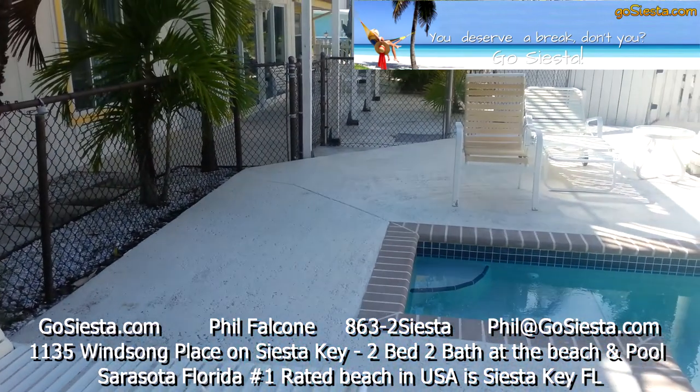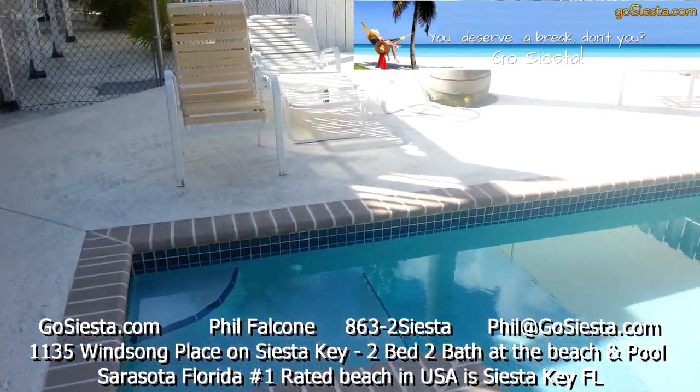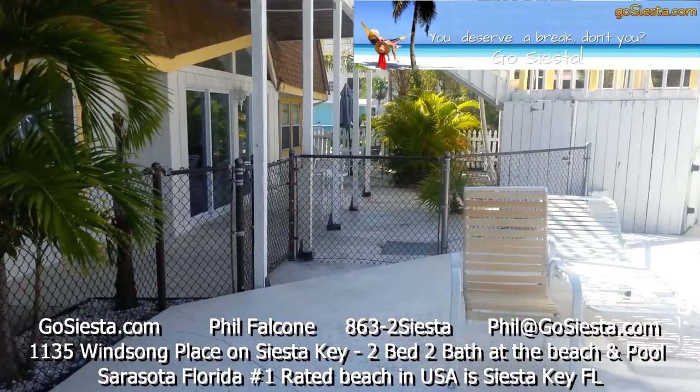So come to the Windsong Beach House and enjoy this beautiful property. Check out GoSiesta.com. Thanks!